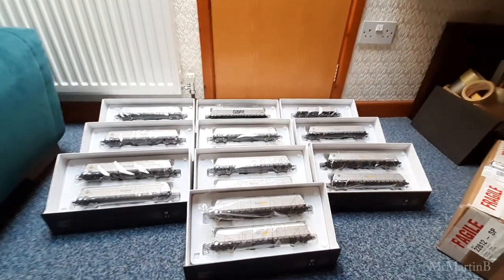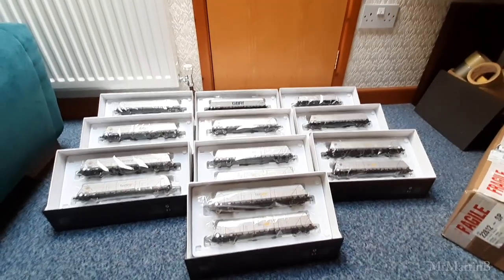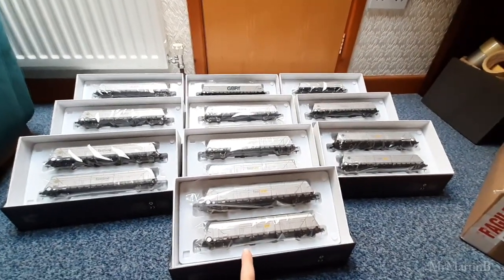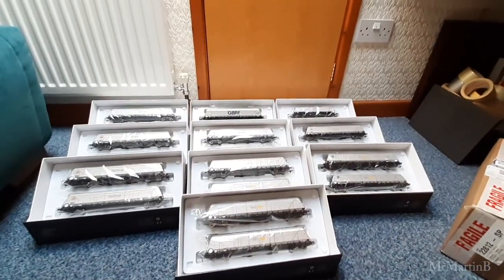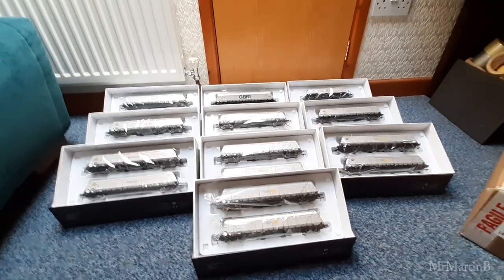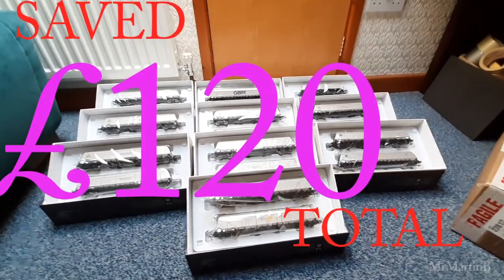They were doing a deal - I think it was Accurascale doing a deal. They were down from 75 pounds each - these usually retail at 75 each - and they were all down to 60 pounds. So I just thought, you know what, I'll stump up the money and buy them in bulk. Not that I got any extra off, but saving 15 pounds on each item I thought was a big enough saving for me.